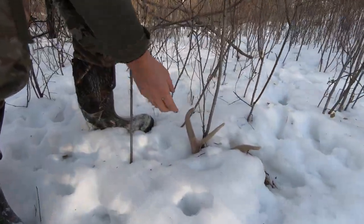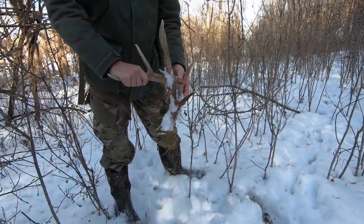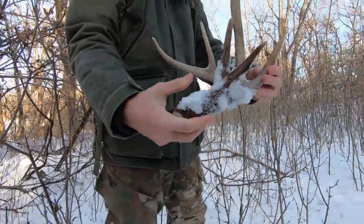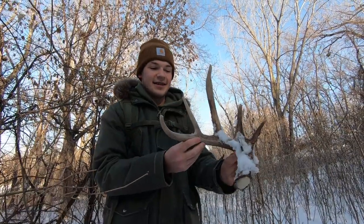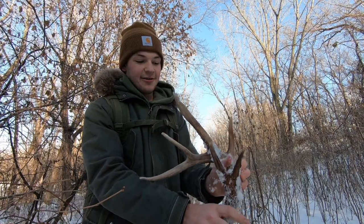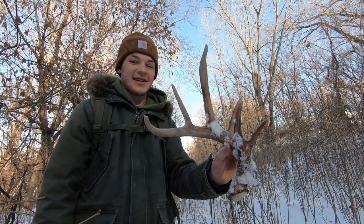It's real buried, so let's pull it out. Oh yeah, look at that — that's him. He's even got a split on this side. Look at that weird G2. Yep, that's definitely him. Gnarly little guy. Awesome. Hopefully we can find some more — stay tuned.